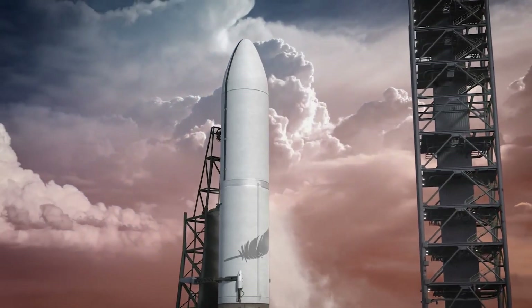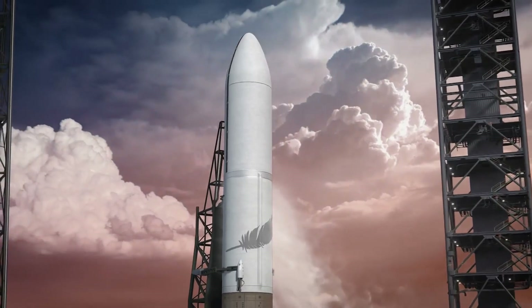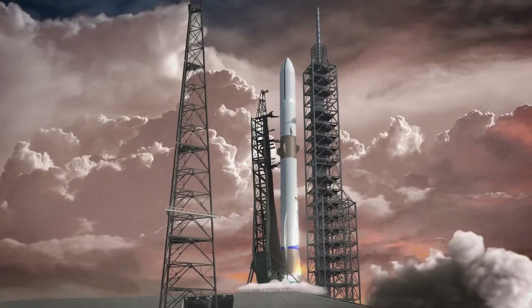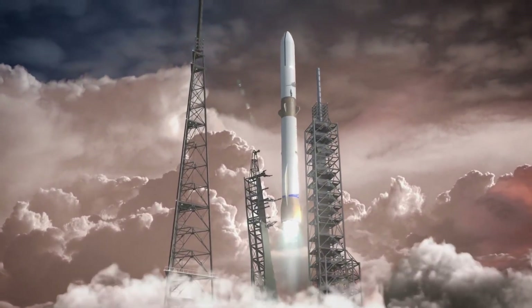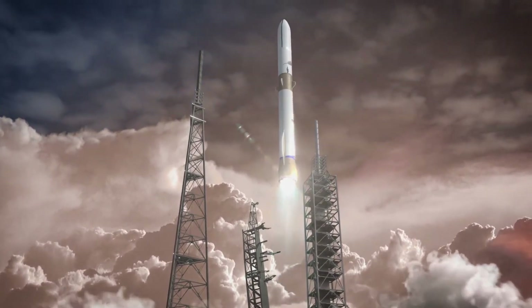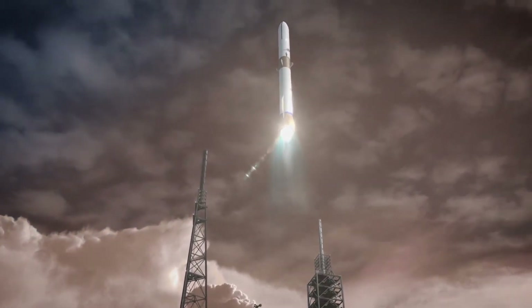New Glenn lifts off from Launch Complex 36 on Cape Canaveral. Seven BE-4 engines will ignite and propel the rocket upward with over 3.8 million pounds of thrust, or roughly 17,000 kilonewtons.